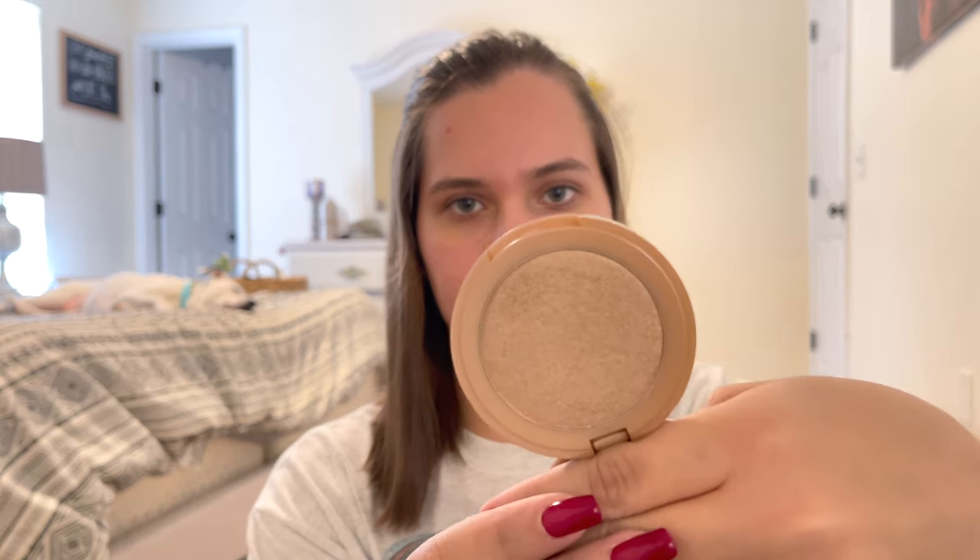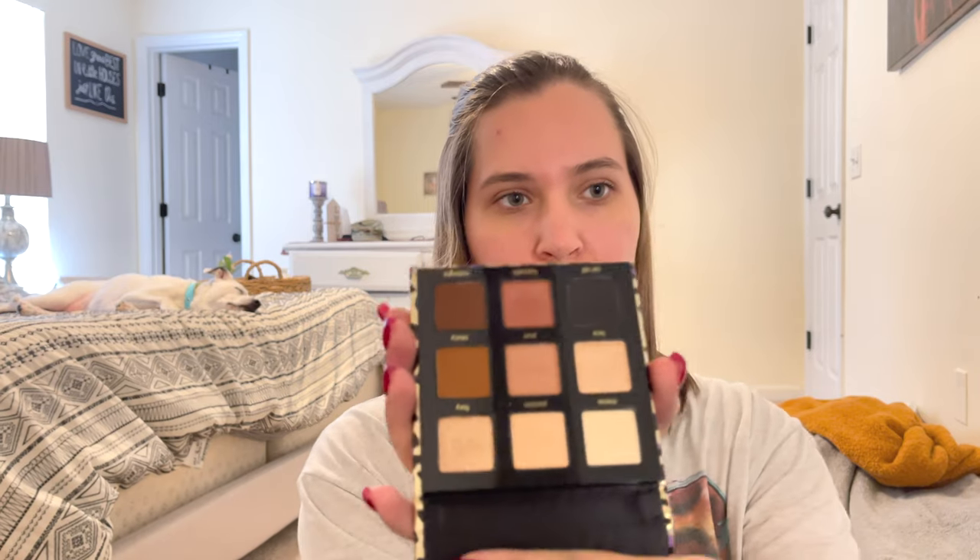Next, I got a Tarte highlighter — it's called Sparkler Highlight. It's more of like a tan highlighter, which I thought would be really good for summertime. As you guys can tell, I'm definitely not like a makeup guru or anything. I just love doing my makeup, so I thought it would be fun to share. The next thing I got is a Tarte eye palette, and this is the Maneater one. The colors are really simple and really pretty — very everyday colors in here.